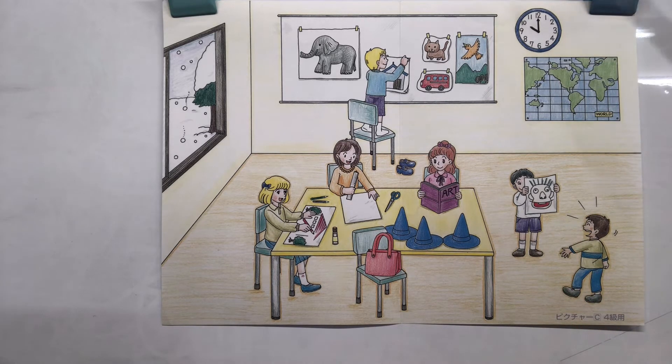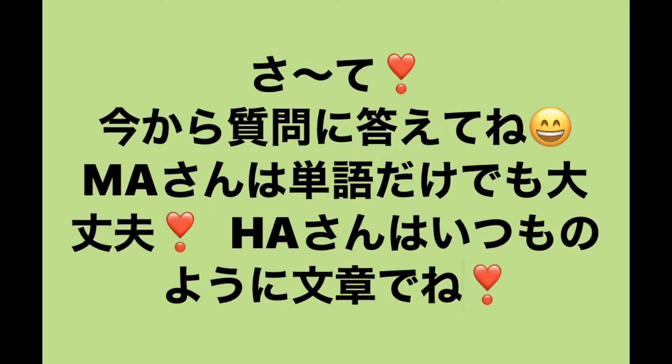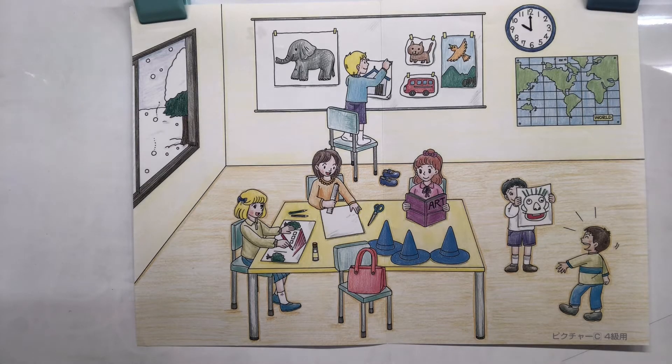This is our picture, everybody. I hope you were listening, because now we can ask you some questions. MA and HA classes, we're going to ask you some questions about this picture. Please do your best — try to answer at home. Maybe you can race mom or dad, and answer faster than they can. Ready? Yes, I'm ready.